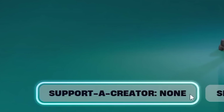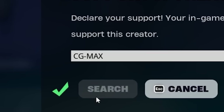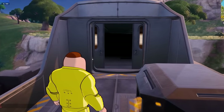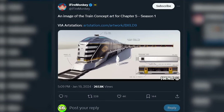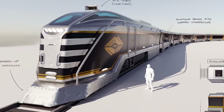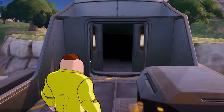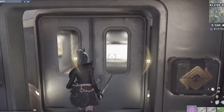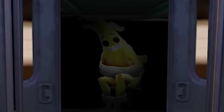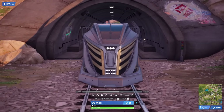If you guys want to support this channel, you can use the supporter creator code on screen right now — this directly helps me and keeps the channel going. The opened doors on the train might have been capped, but the original concept for the train suggests that players should be able to enter the front. Could this mean in a future update players will be able to drive the train themselves? Or is there something hiding behind these locked doors that explains Chapter 5's darkest storyline yet? Let's find out what is going on secretly inside the train in Chapter 5.